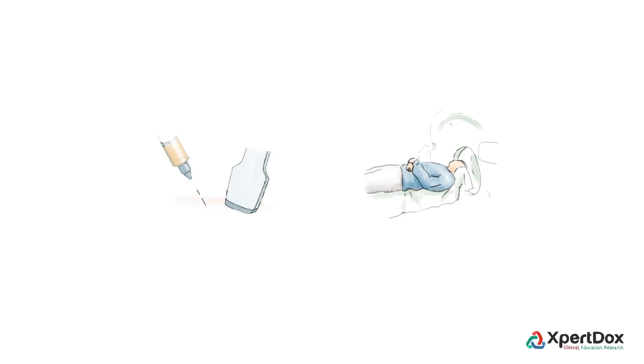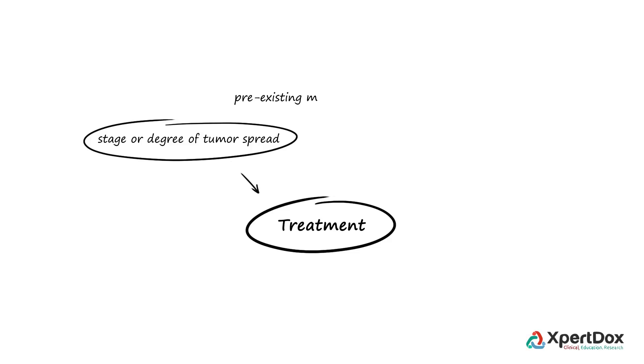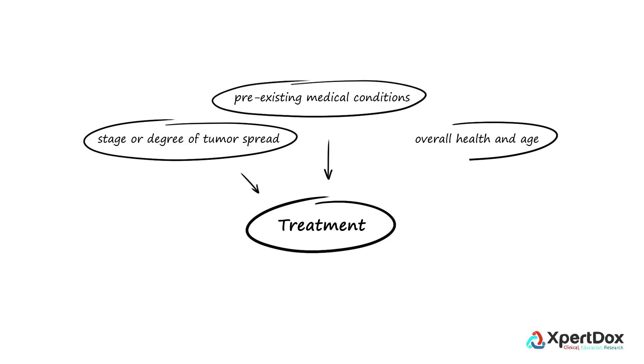To evaluate the extent of cancer spread, PET scanning is the standard imaging modality. The therapeutic approach to renal cell carcinoma is guided by the stage or degree of tumor spread, pre-existing medical conditions, and the overall health and age of the person.